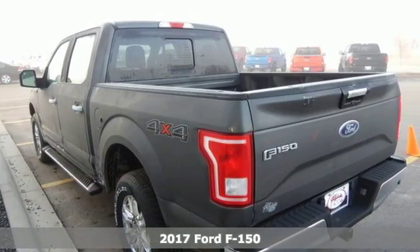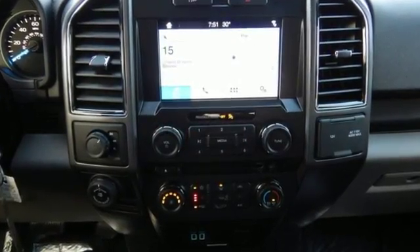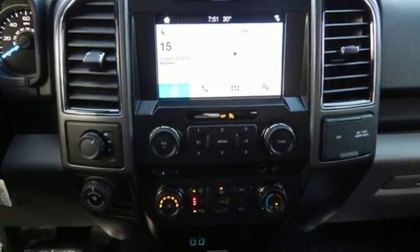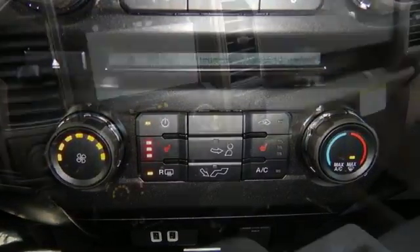The high-strength aluminum alloy body means less weight, no rust, and more strength. This F-150 is a popular truck for its impressive payload and features that support your productivity, including cargo box tie-downs and trailer sway control.